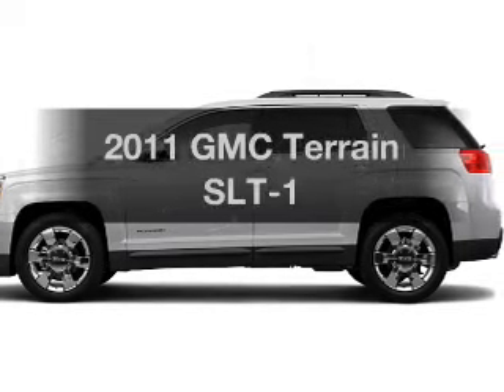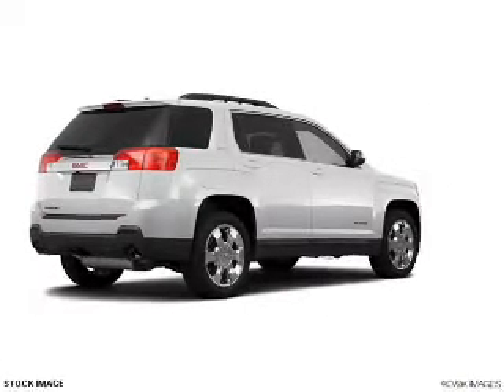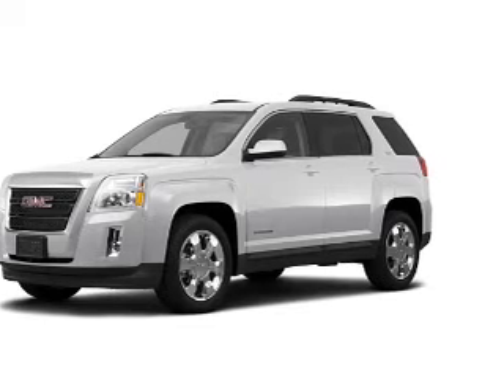Imagine yourself in this 2011 GMC Terrain. Everything you need under one roof with this great vehicle. With a reliable six-cylinder engine connected to a smooth shifting six-speed automatic transmission.